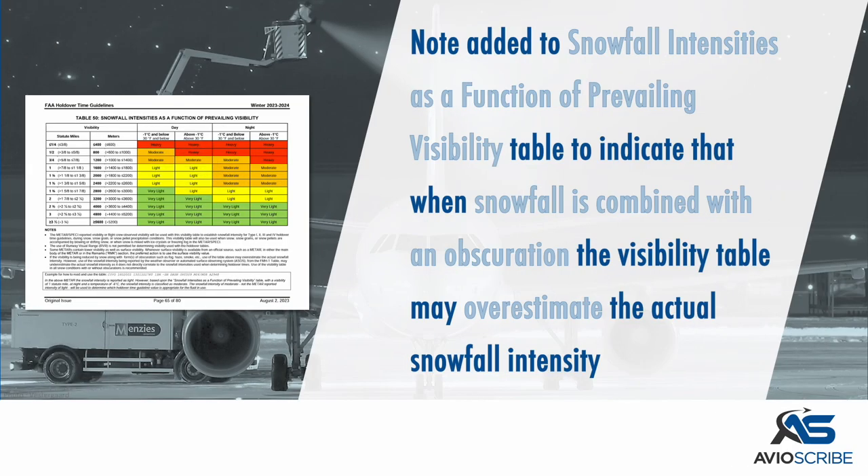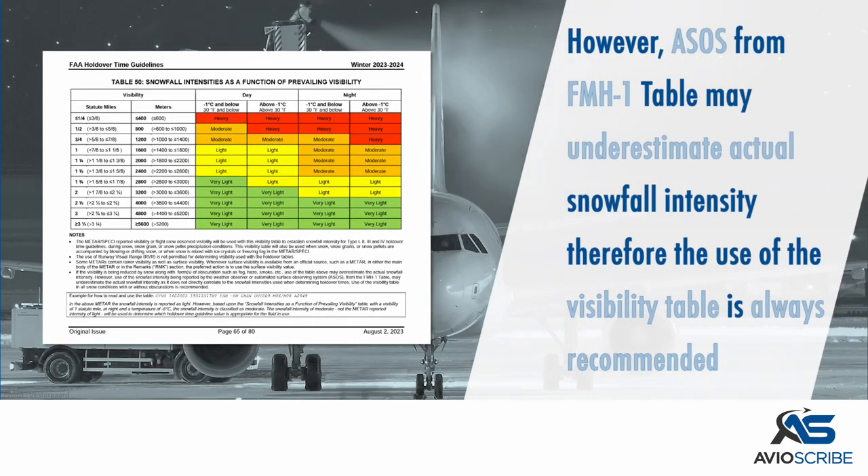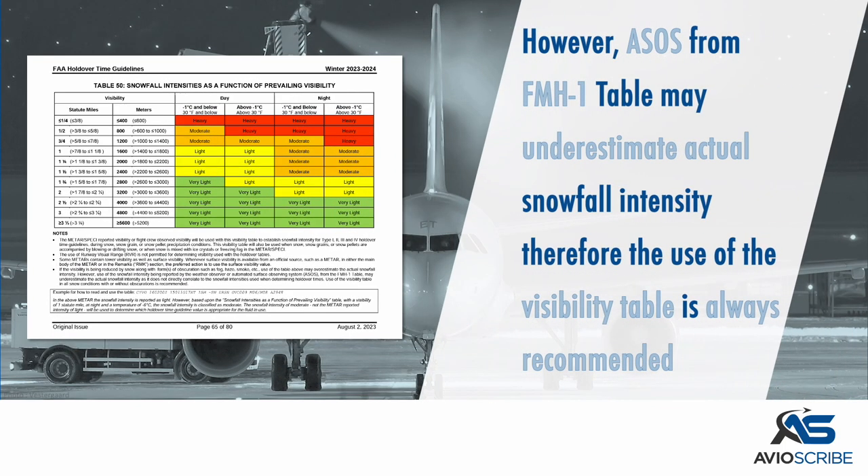A note has been added to the snowfall intensities as a function of prevailing visibility table, to indicate that when snowfall is combined with an obscuration, the visibility table may overestimate the actual snowfall intensity. However, the automated surface observing systems from the Federal Meteorological Handbook No. 1 table may underestimate the actual snowfall intensity. Therefore, the use of the visibility table is always recommended.